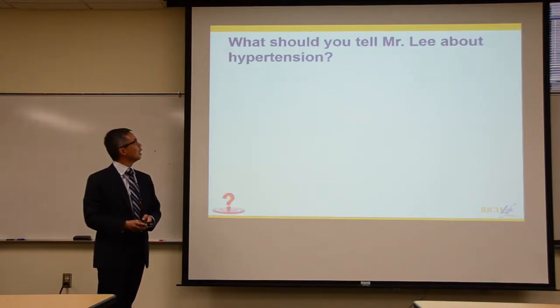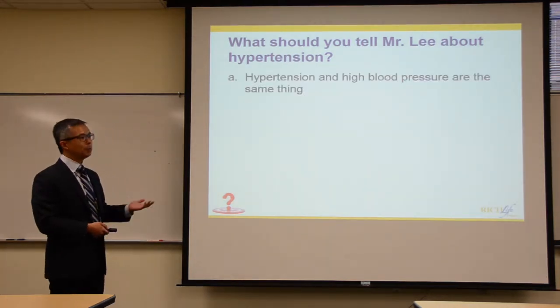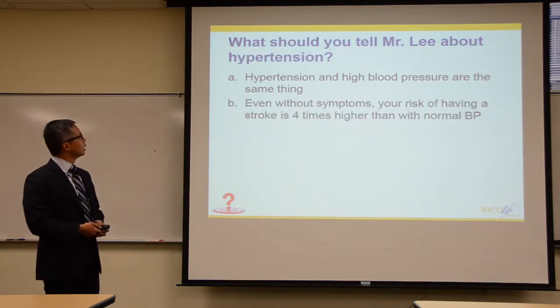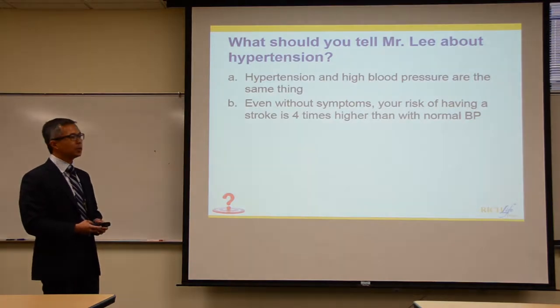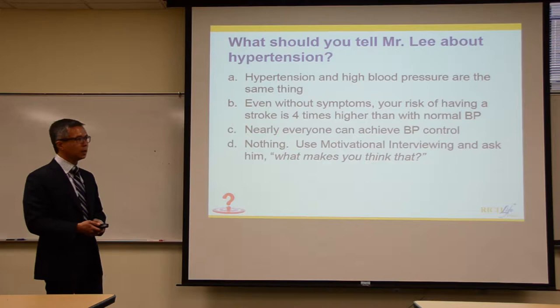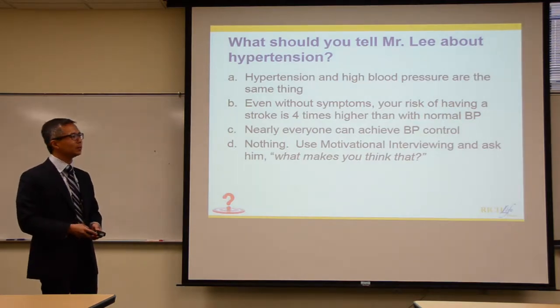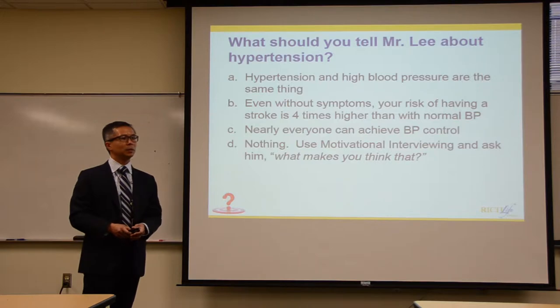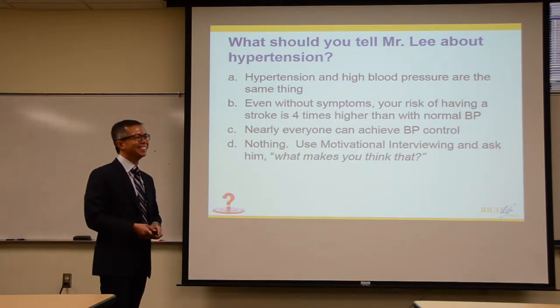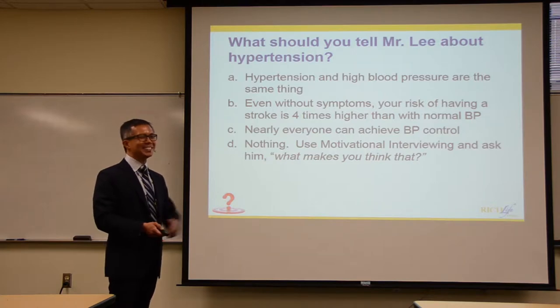What should you tell Mr. Lee about hypertension? A: that hypertension and high blood pressure are the same thing. B: that even without symptoms, his risk of having a stroke is four times higher than with normal blood pressure. C: that everyone can get blood pressure control. D: motivational interviewing — turn it right back and say, 'Well, why do you think that?'